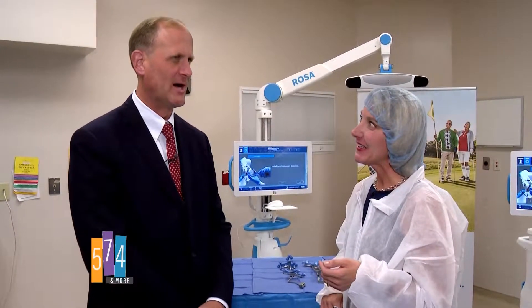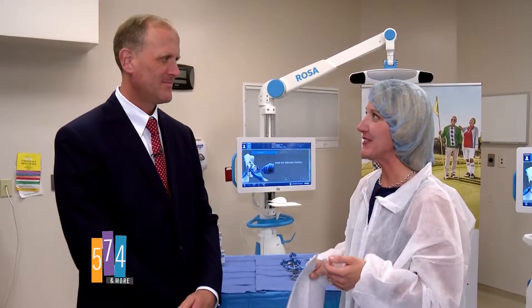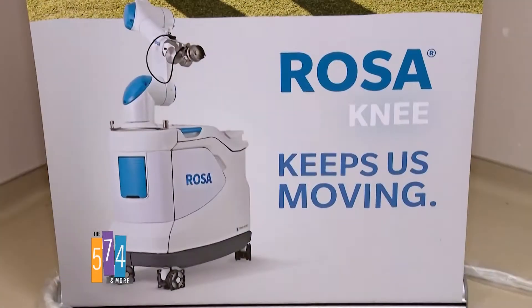This is called the Rosa Robotics System, which is a Zimmer Biomet product. This helps you put knee replacements in. Orthopedics have been putting knee replacements in for over 40 years. We're good at it, but this gives us more accuracy when we're placing them.